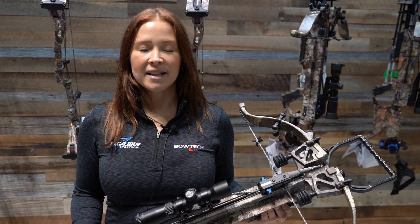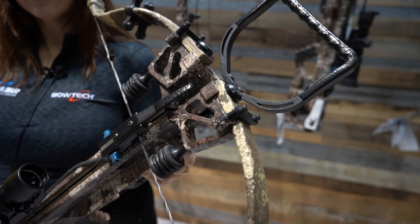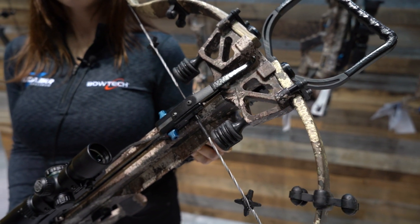I'm Christy McDonald from Excalibur Crossbow. This is the Assassin 400 Takedown from our 2020 Micro Series. It has an adjustable stock, integrated crank, the TAC Zone scope, and Quick Lock technology.